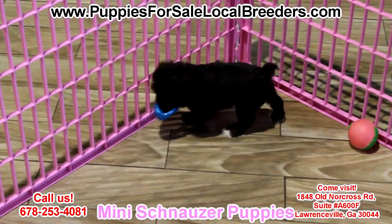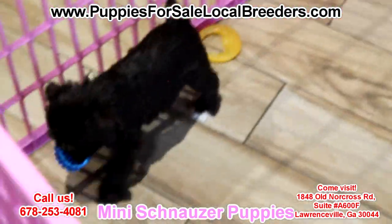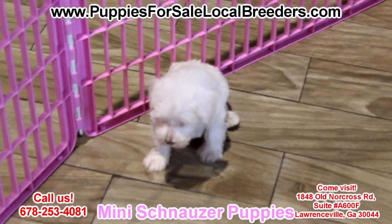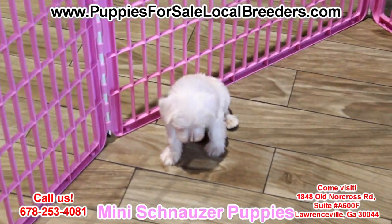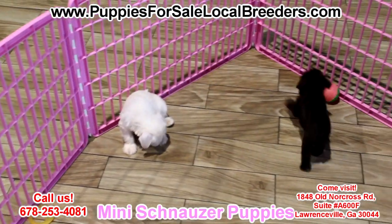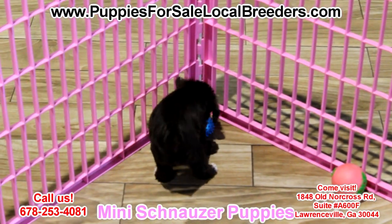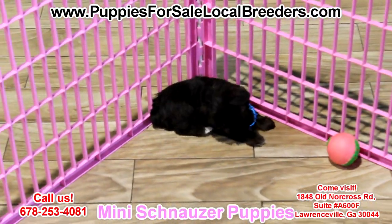Mini Schnauzers! These guys were born right here in Georgia to local breeders — all our dogs come from local breeders, short driving distance, I pick them up myself. And I bring the whole litter so they stay happy and at least have each other. These guys are hypoallergenic, non-shedding.